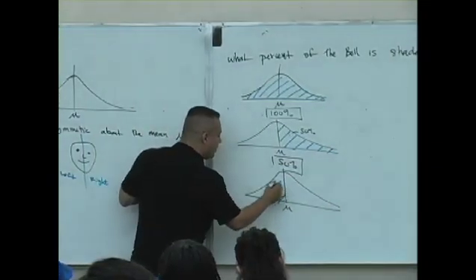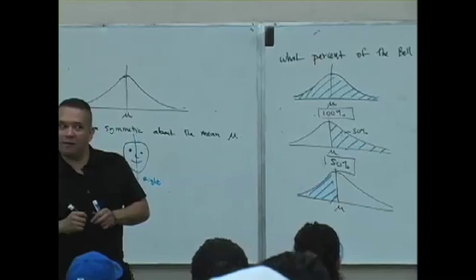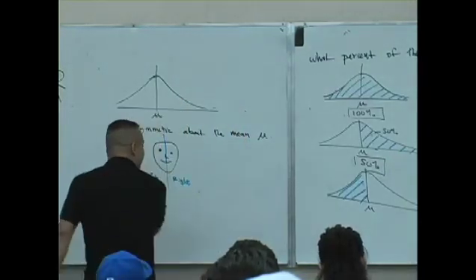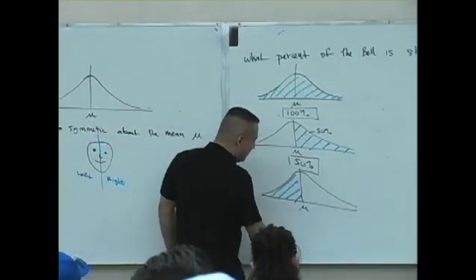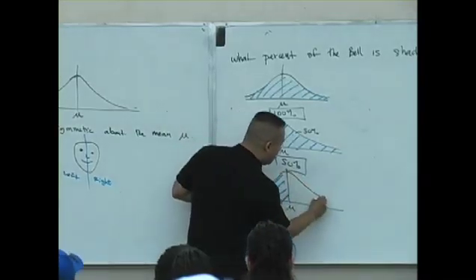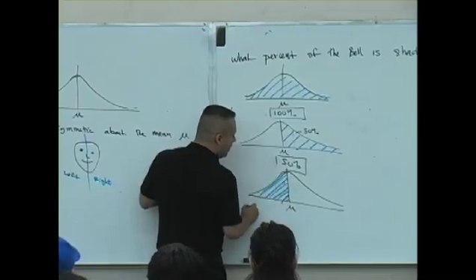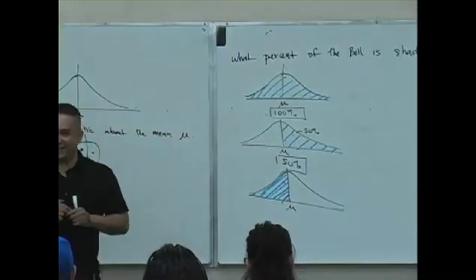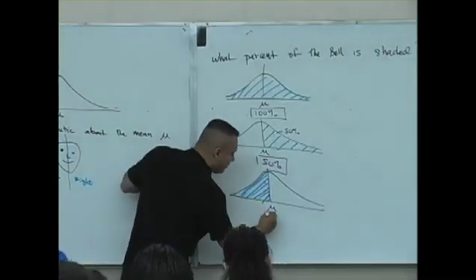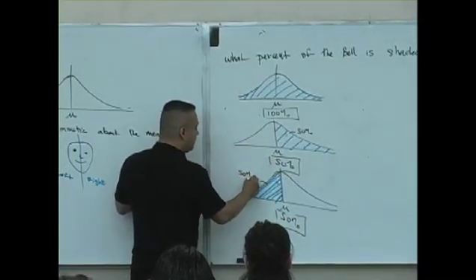What about this? See if you're really awake. What percent of the Belle is shaded? Maybe my bow's ugly. Is it thirty percent? It's not the whole thing, we know that. Let me be a little better then. What percent of the Belle is shaded? Fifty percent. Fifty percent.